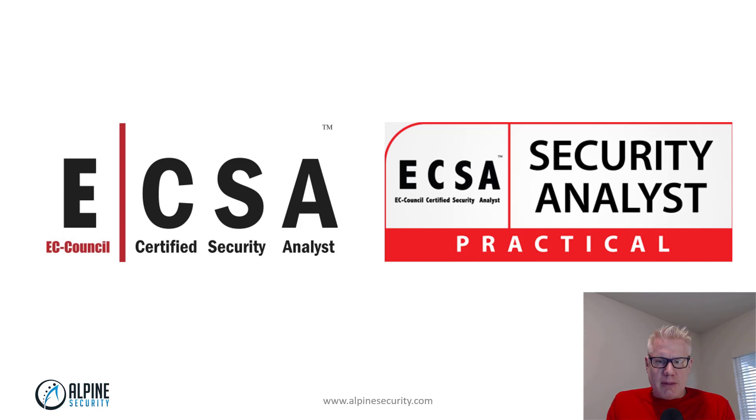Hi, this is Christian Espinoza with Alpine Security. In this video I want to talk about the ECSA — the EC Council Certified Security Analyst.